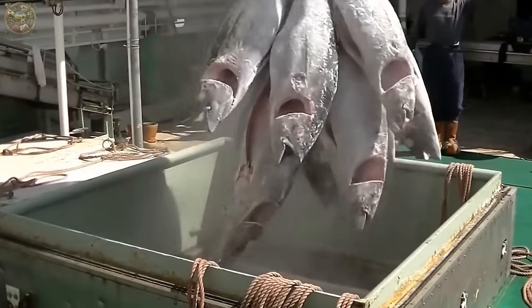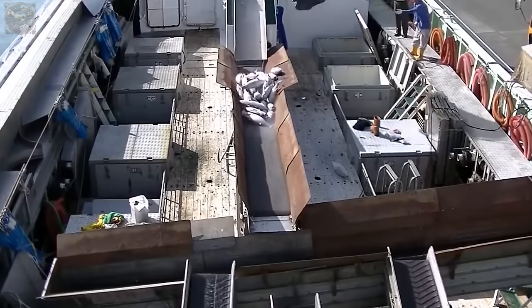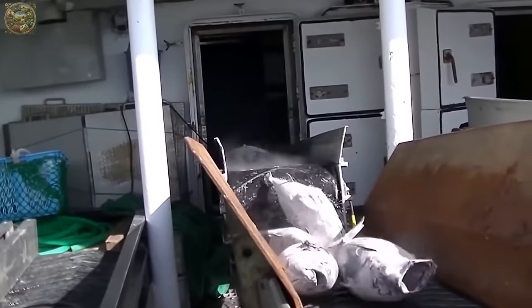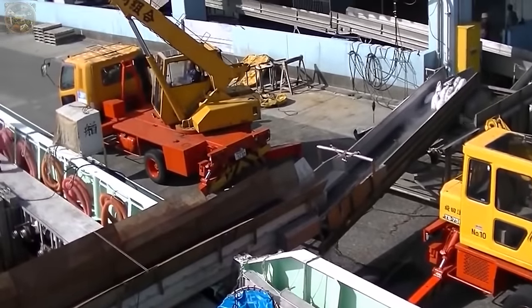Among the commercially sought-after tuna species is the Atlantic bluefin, known for its substantial size, often exceeding 150 kilos per fish. The filled containers of tuna are then lifted by forklifts onto covered trucks bound for the factory.